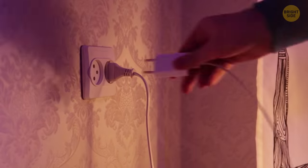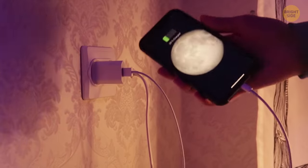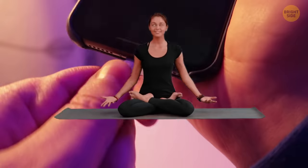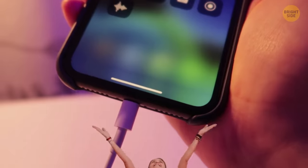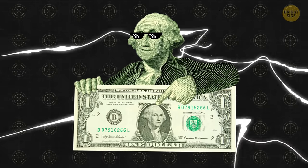You might think that your smartphone adds a lot to your electricity bill, because you have to charge it every night. But relax — your smartphone actually consumes a small amount of power. It costs under a dollar a year to charge your phone every day.